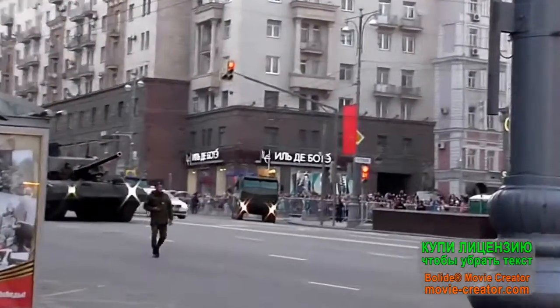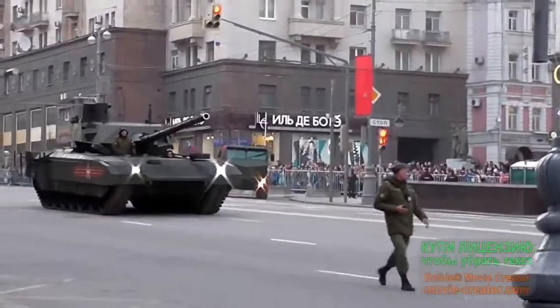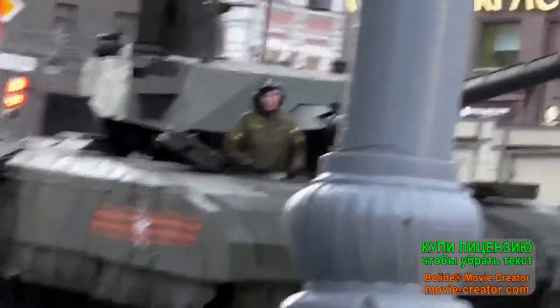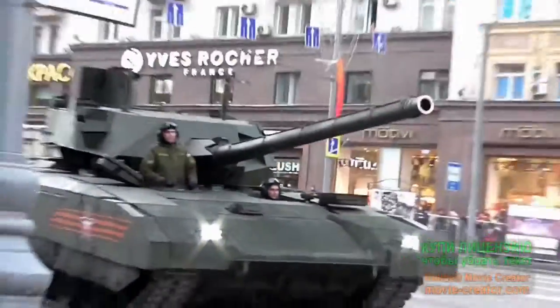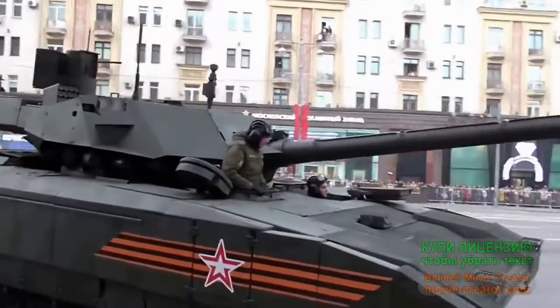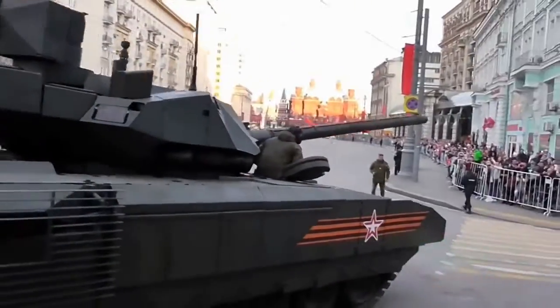In this video we observe the movement of the T-14 Armata tank directly. In comparison with an ATV or any other vehicle, the tank moves on a tracked chassis, which gives it an advantage when driving off-road. This is one of the few similarities between the ATV and the tank.